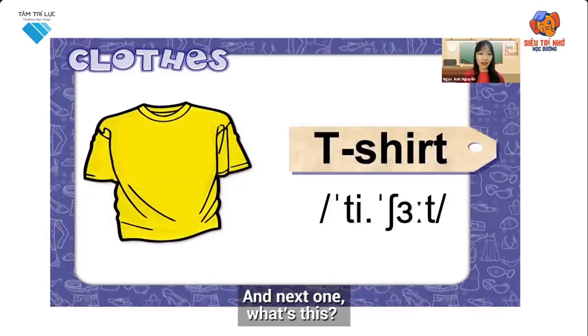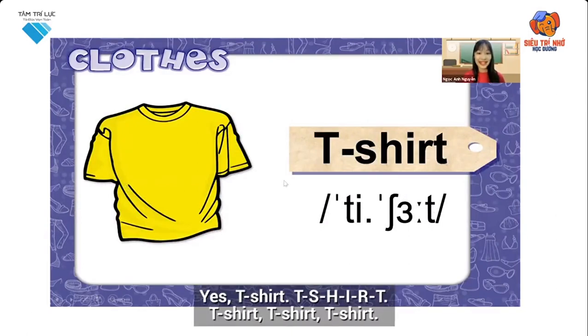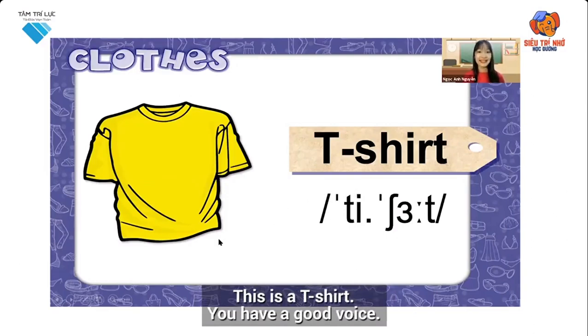And the next one. What's this? T-shirt. Yes, T-shirt. Let's spell it: T-shirt. This is a T-shirt.